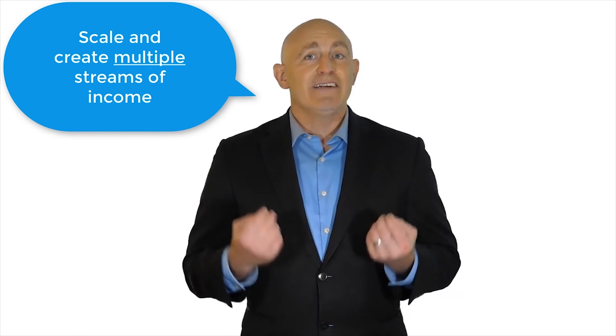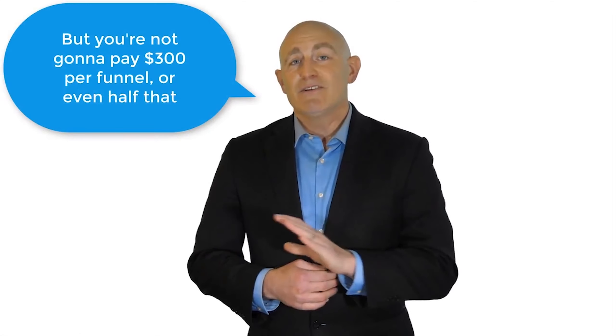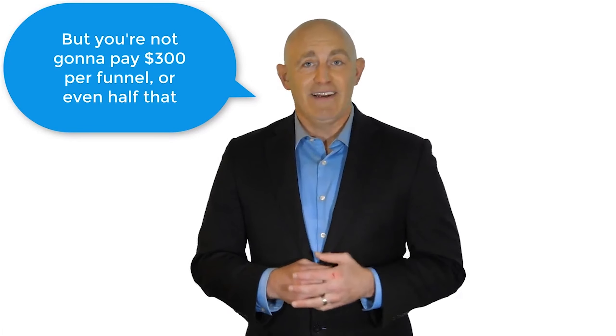Of course, you'll be able to scale and create multiple streams of income with each new ZP funnel added to your account each and every month. All told, you could easily pay $300 or more per funnel if you were to create each product and its accompanying web funnel yourself — but you're not going to pay $300 per funnel, or even half that.